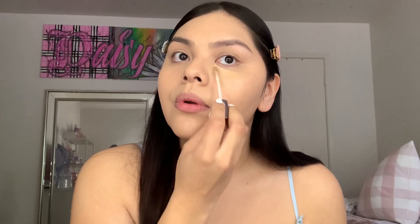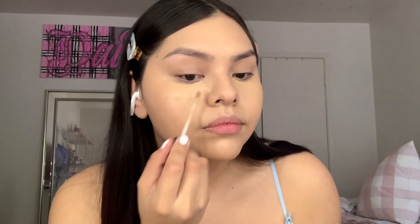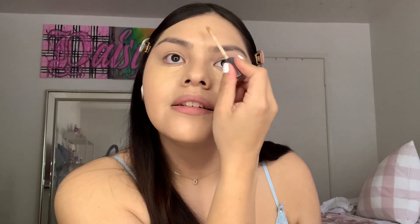For concealer I'm gonna use my Urban Decay All Nighter concealer, in the color Medium Light Warm. The foundation was in Soft Beige, by the way. I'm trying to use up the concealers that are running low. This concealer is so good — so creamy, long wearing, and matte but comfortable. It's like the NARS Creamy Concealer but in a tube.